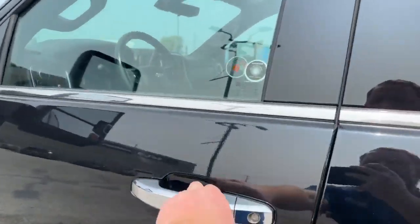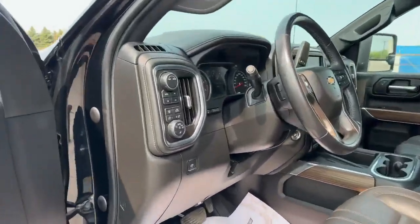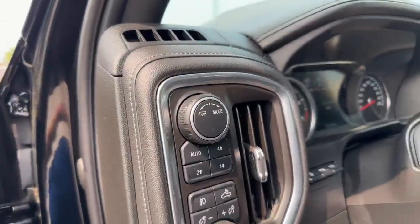Getting into the truck here, I'll show you guys a little bit more. You get power seats on both sides and full four-wheel drive as well with towing options.